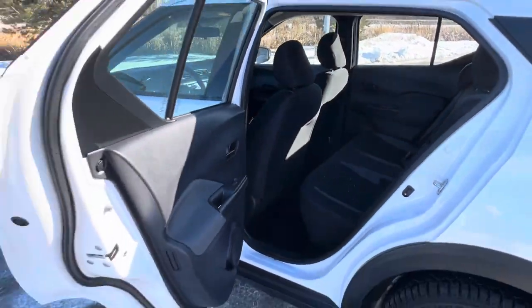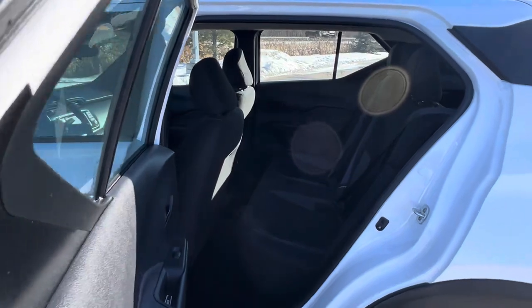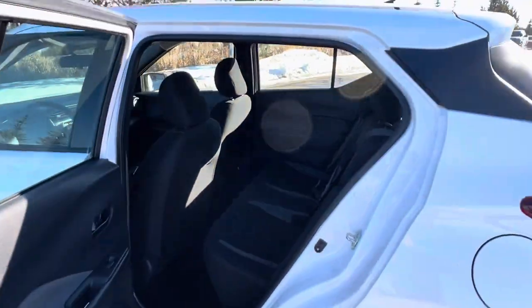The second row door opens up nice and wide. Lots of room in the second row — I fit comfortably as a full-sized human being. And the seats do fold down flat if you need the cargo room.